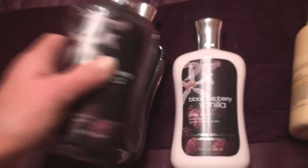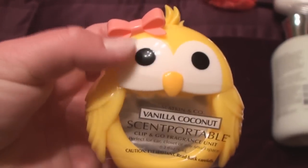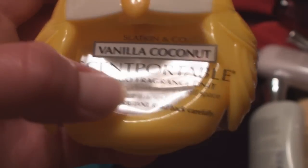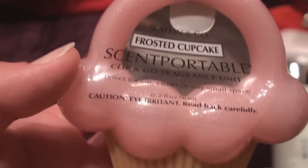And then I got black raspberry vanilla body lotion and black raspberry vanilla shower gel — I accidentally got two of them, I didn't realize I clicked on it twice. And then I got cucumber melon body lotion and cucumber melon shower gel. I also got some scent portables: I got this really cute little chick with a bow, and the scent is vanilla coconut. And then this really cute cupcake one, and it's frosted cupcake.